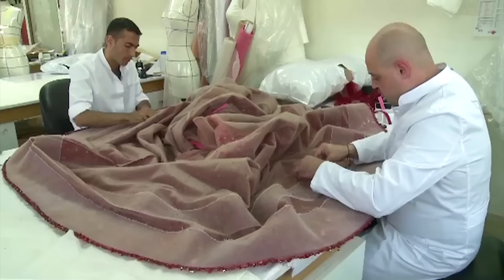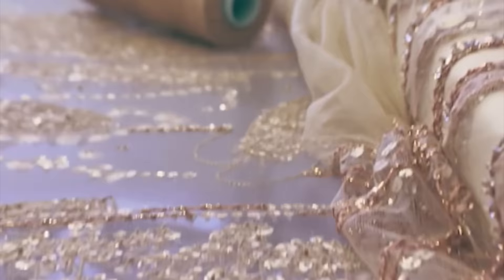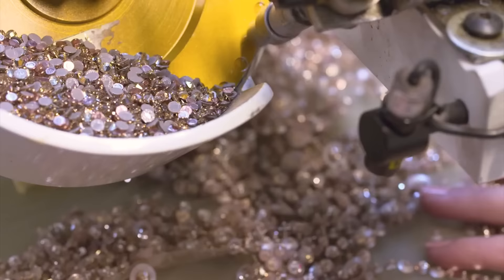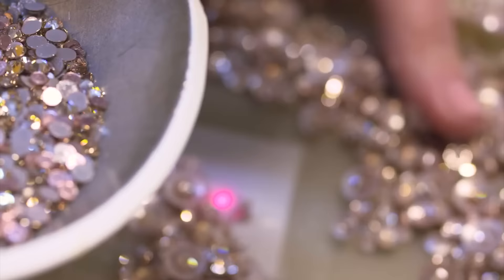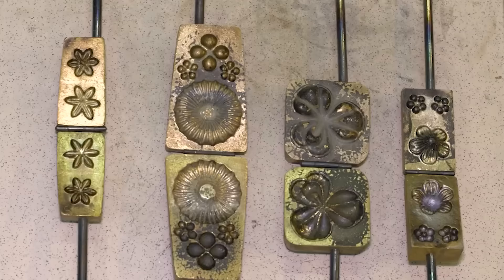He creates his magic at his main workshop in Lebanon and also at his additional workshops in Milan and Paris. Although Saab makes most of his sketches, he still works with some of the best dressmakers to complete the wedding dress. A team works with him to cut, embroider, and put together each of his ideas, while he makes sure everything is as he expects it to be.